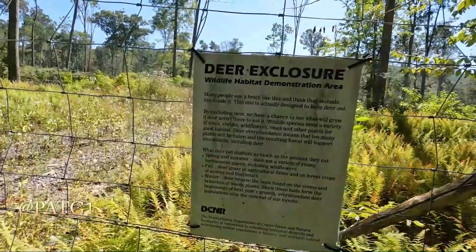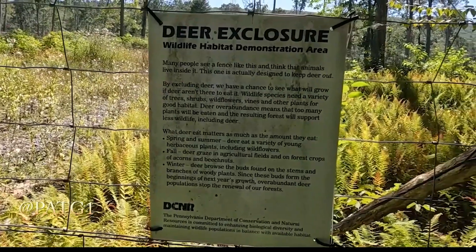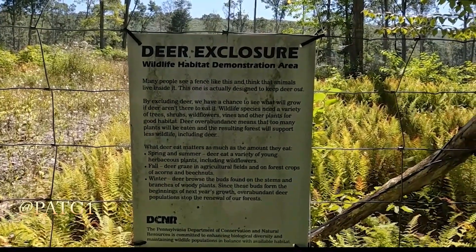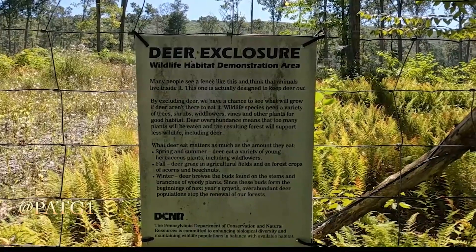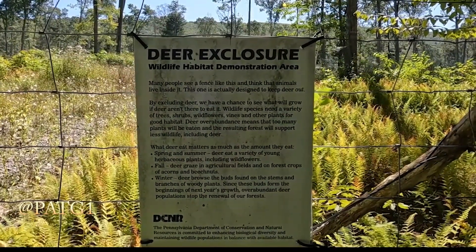Let's read the sign here. Deer enclosure habitat demonstration area. Many people see a fence like this and think that animals live inside it. This one is actually designed to keep the deer out, but by excluding deer we have a chance to see what will grow if deer aren't there to eat it.